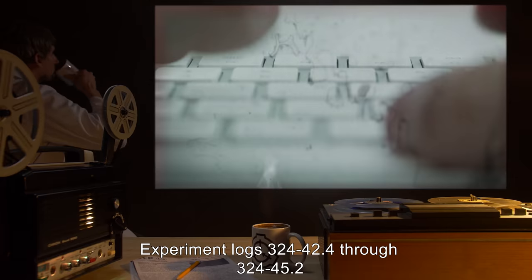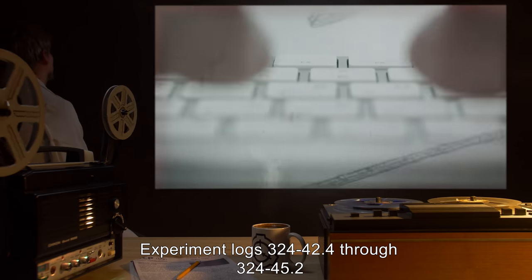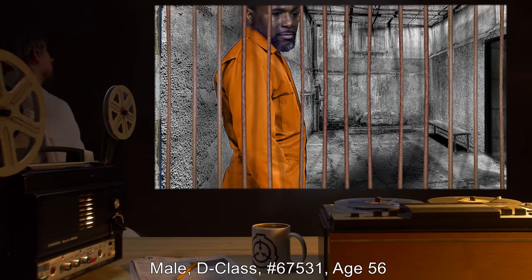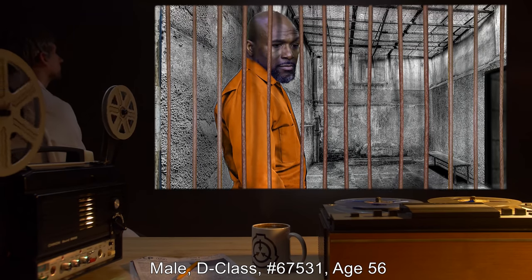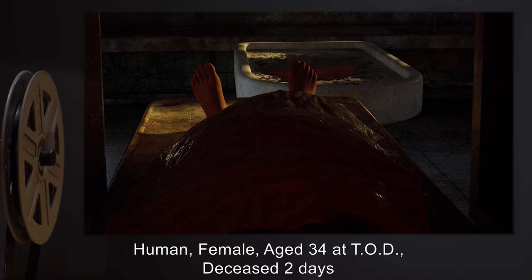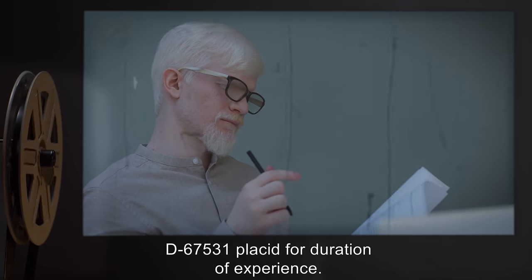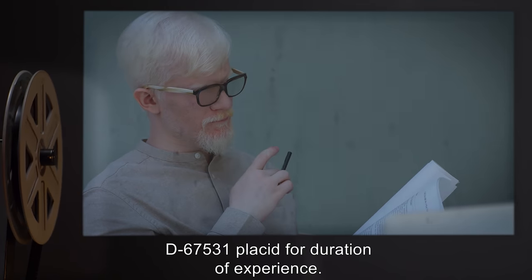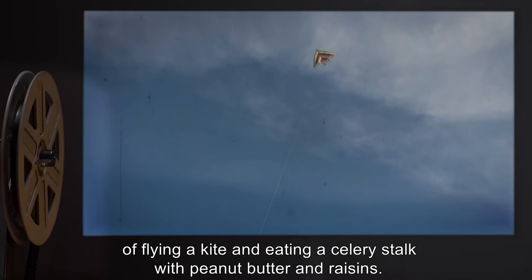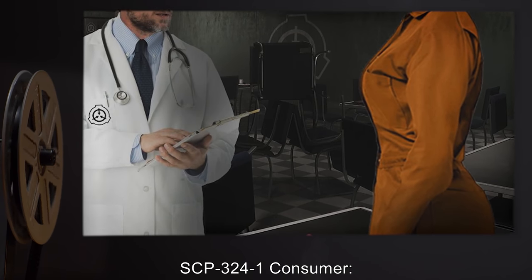Addendum — Experiment logs 324-42.4 through 324-45.2. SCP-3241 consumer: male D-class number 67531, age 56. Soil input: human female, aged 34 at time of death, deceased two days. Experience report: D-67531 was placid for the duration of the experience, recounting an afternoon picnic from the perspective of a small female child, including impressions of flying a kite and eating a celery stalk with peanut butter and raisins.